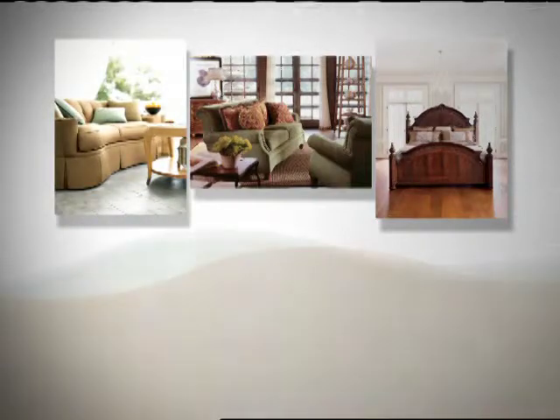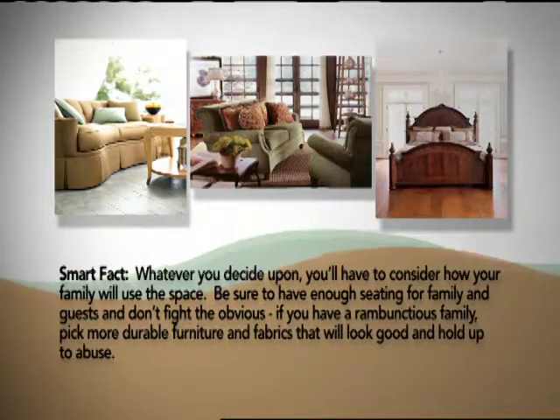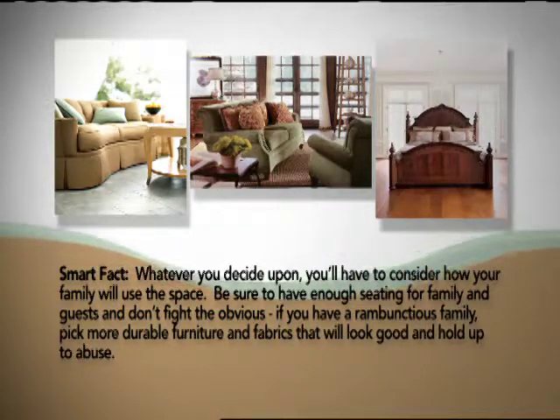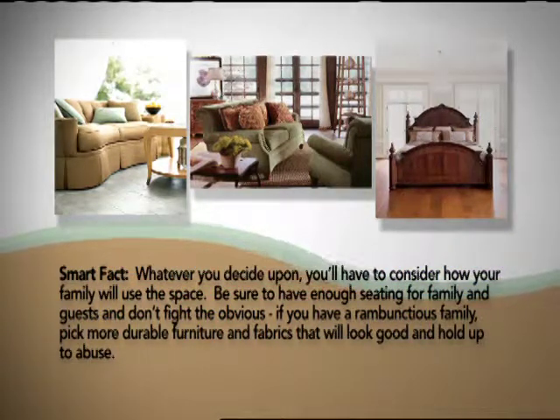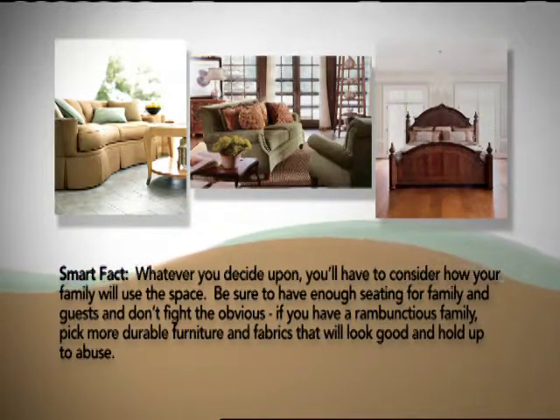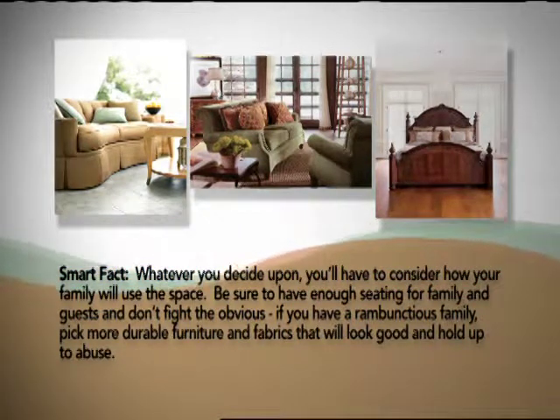And remember, you don't have to do it all at once and you don't have to spend a fortune. The look you want can be created on any budget, as long as you take the time to plan ahead and zero in on your decorating style. You can add pieces as you can afford them and still maintain control of the look of your home.